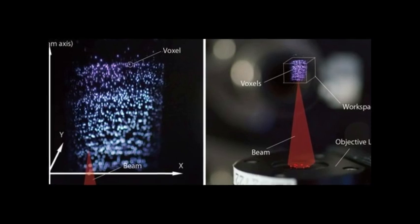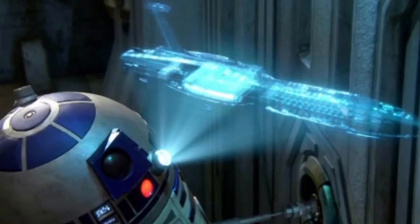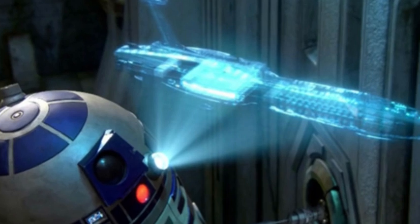This kind of laser induced plasma 3D imagery has been demonstrated before to show off aerial plasma 3D graphics. But this is the first time such a mechanism has been created that is not harmful to the human touch.